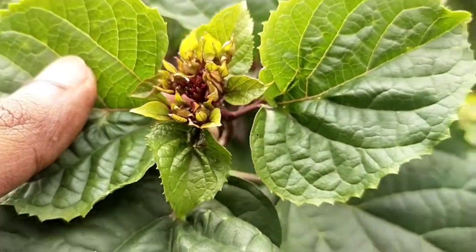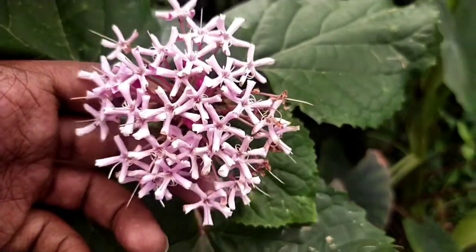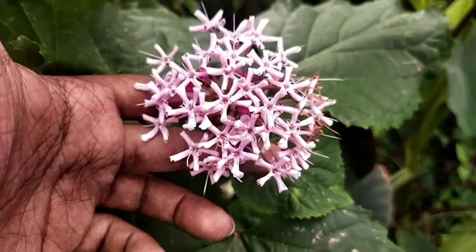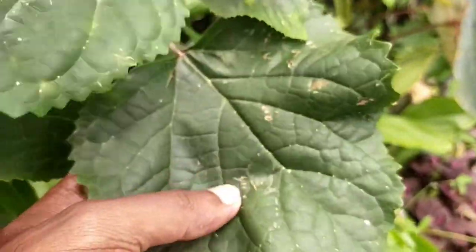The fragrance however is very much evident towards the evening time. I believe it attracts pollinators more in the evening time, most likely moths or other nocturnal creatures. Somehow I have not actually encountered any of those that come for the flowers, except a few butterflies and moths.